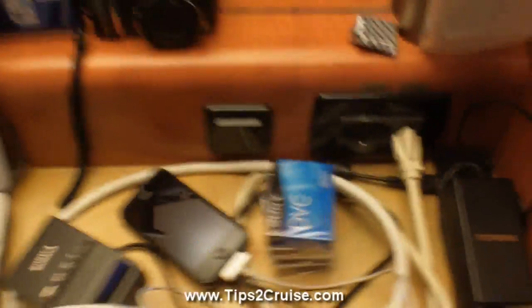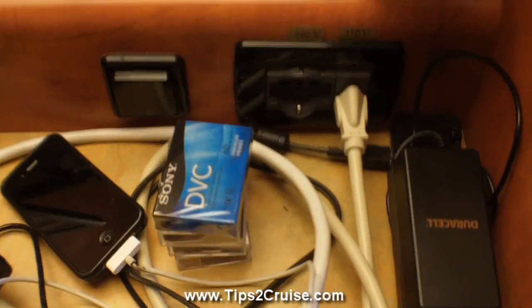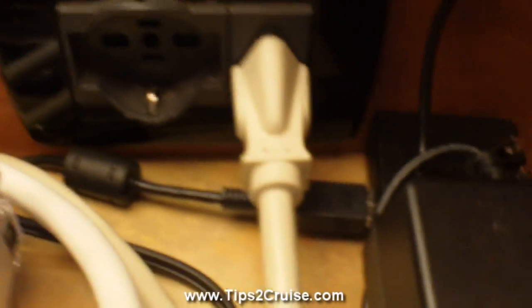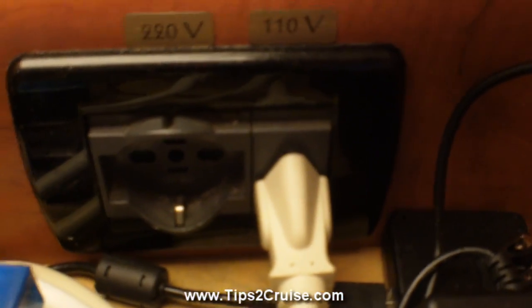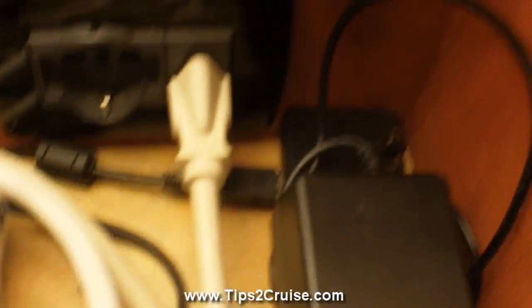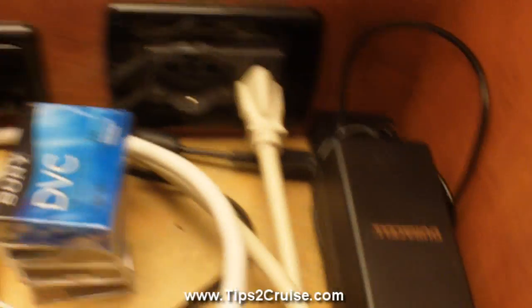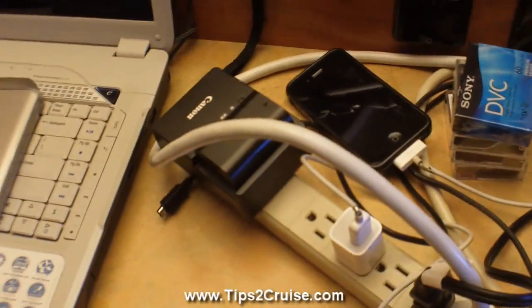One of the things about a cruise ship is there is always only one outlet — one standard 110 volt, usually in the US, and a 220 over there. There's only one. So what I do is I actually bring a power strip. I bring two of them.